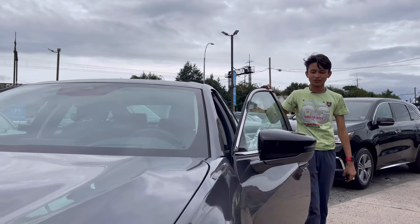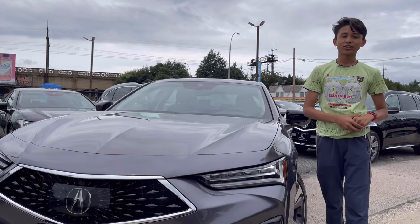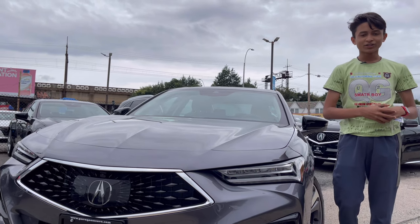Assalamualaikum everyone, welcome to my channel. A lot of people were wanting me to review a car in English, so today I have the 2022 Acura TLX — the biggest sedan that they sell. Let's start the full in-depth review.